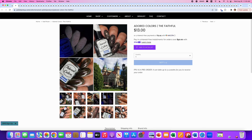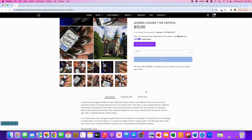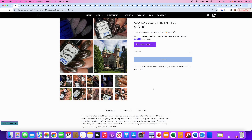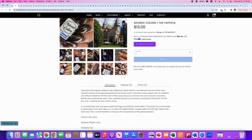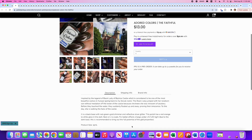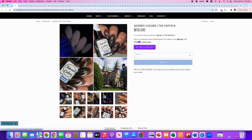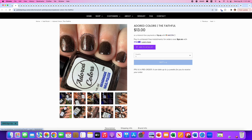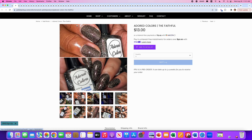Next up is Adored Colors, The Faithful. It looks like it's inspired by a castle — specifically the legend of the Black Lady of Bojanus Castle, considered to be one of the most beautiful castles in Europe. I would disagree, having seen gorgeous castles in Ireland, but beauty is in the eye of the beholder. It's a black base with red, green, and gold shimmer, reflective silver glitter, and a red-orange to white glow in the dark, best charged under UV/LED light. A hundred will be available. Normally I'm not a reflective glitter person, but that top right picture is so pretty. Still, this is not going on my wishlist.